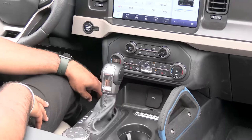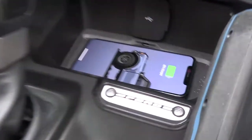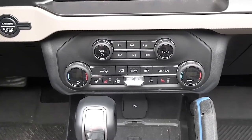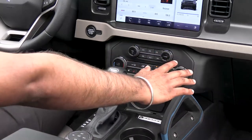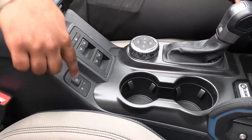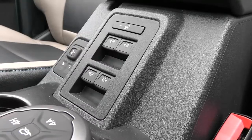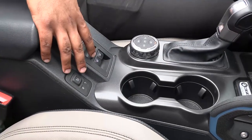Up front here we have a storage compartment which also houses your wireless charging pad. You've got your dual-zone climate control, heated seats for the front, heated steering wheel, and your media controls are all down here. This is also where you'll find your window switches and rearview mirror controls — the reason they're located here is because when you take the doors off, you still have access to everything.